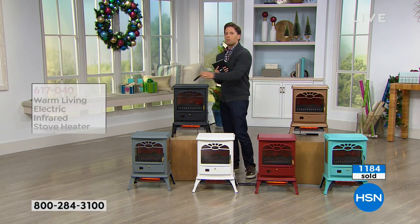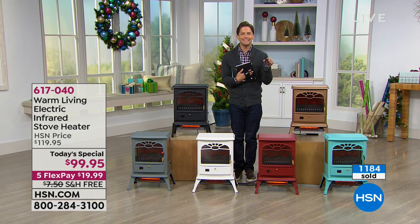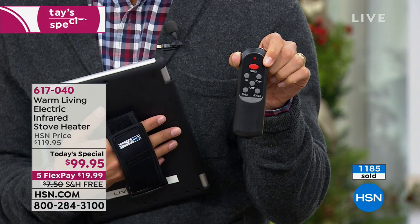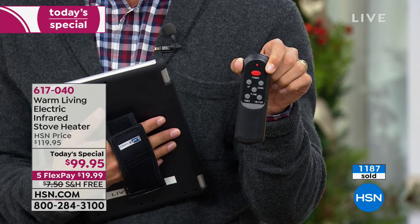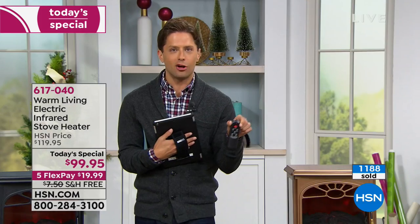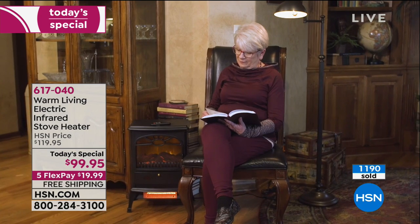It does come with a remote control. It does come with an automatic timer that you can set per hour. It does come with a digital thermostat — not low, medium, high, not three notches on a dial, but set it to the exact temperature you want and it will cycle in and out as needed.